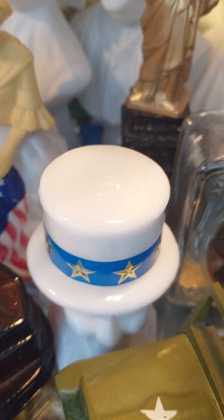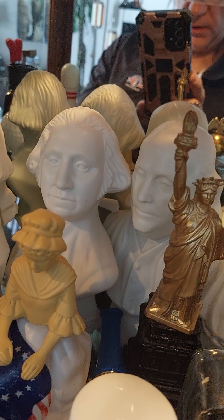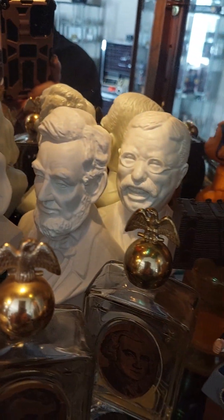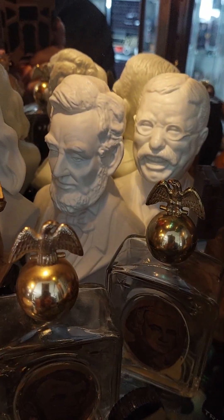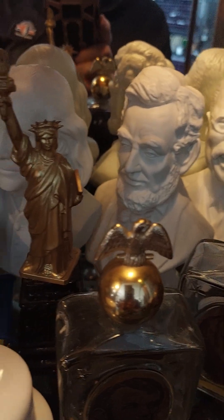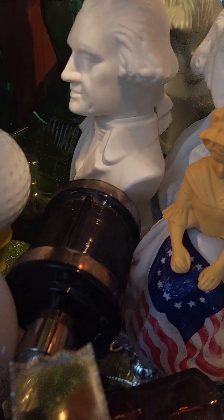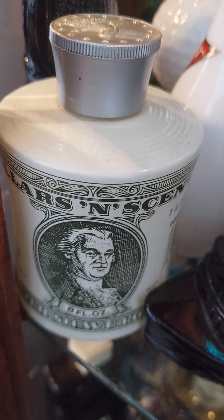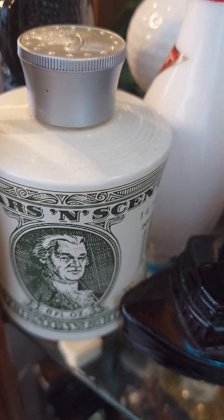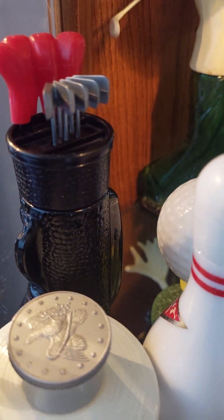Some of these are really hard to find, especially when you're up here in Canada. You can see the white heads at the back - those are definitely collectibles. There's Betsy Ross - a lot of this is Americana. Here's one - dollars and cents. You've got bowling pins, a set of golf clubs - all the cologne bottles where the tops come off.